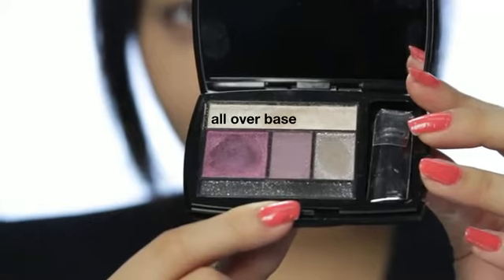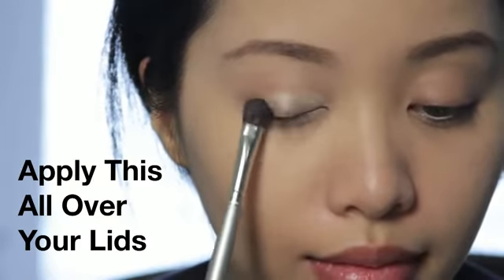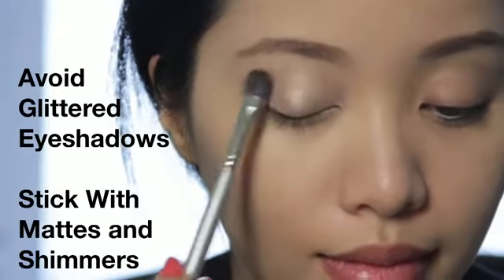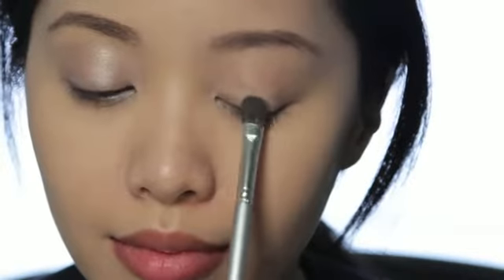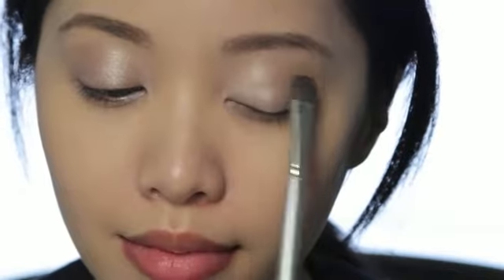I'm going to line my eyes first with white eyeliner to make them look less tired. Take your 5 Pan Palette and start out with the All Over Base, which is a shimmering neutral color, and apply this as a wash. I recommend staying away from glittered textures, but you can definitely use a shimmering texture like this for day makeup. Shimmering textures will give you a softer appearance, while glittered textures will look more dramatic.